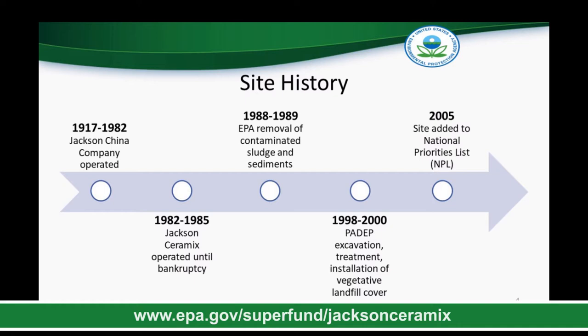In the early 1980s, the company changed its name to Jackson Ceramics and operated until it declared bankruptcy in 1985. A lot of work has already been done at the site by EPA and the Pennsylvania Department of Environmental Protection, the Pennsylvania DEP. EPA removed highly contaminated sludge and sediments in the late 1980s, and Pennsylvania DEP excavated a lot of material, treated it with Portland cement, put it back on the land, and placed a landfill cover with a vegetative cap over it in the late 1990s.